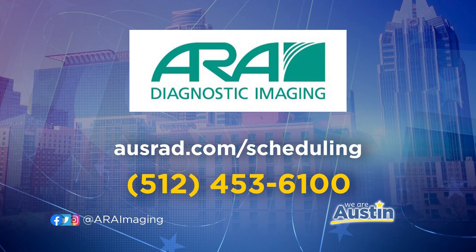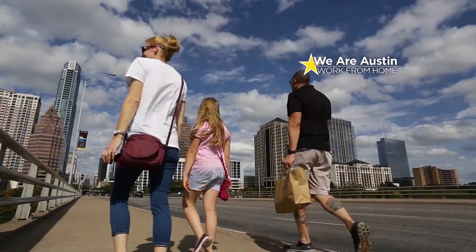Dr. Shadman, this is really incredible technology and such important information — not just now during Heart Health Month, but for the rest of the year. We appreciate you joining us to share this important information. Thank you so much. Stay right there, friends — there's more We Are Austin coming up right after this.